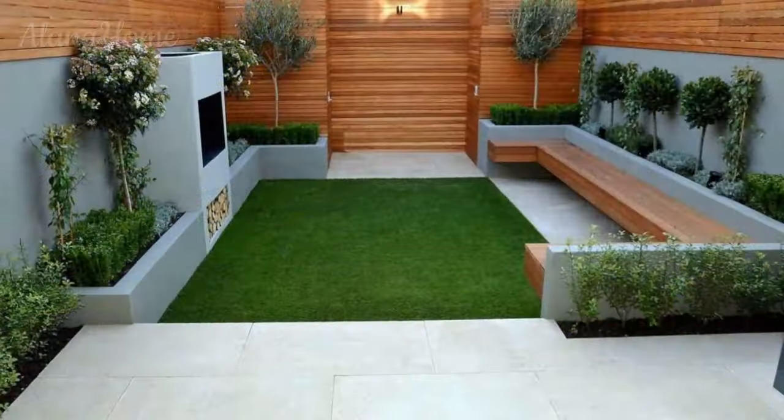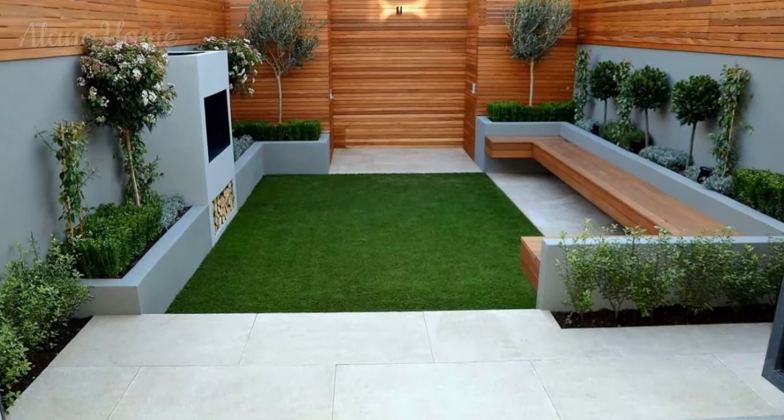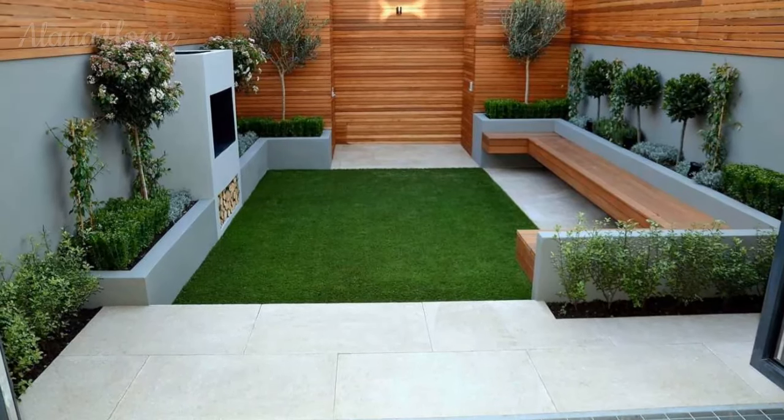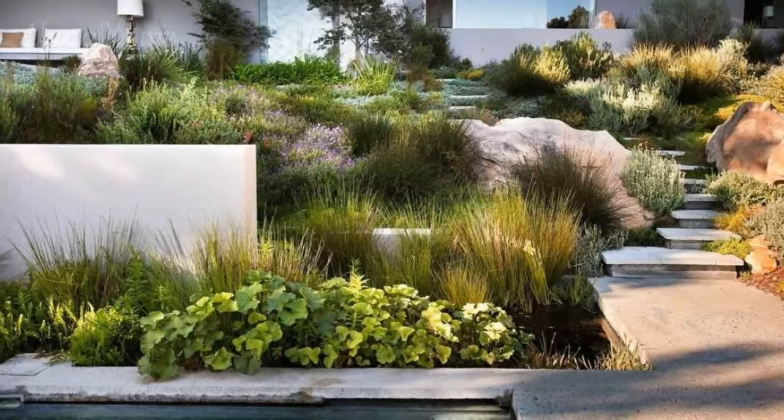The gentle trickle of a cascading fountain, the soothing scent of blooming flowers, and the dappled play of sunlight filtering through foliage can all contribute to a multi-sensory experience that promotes relaxation, creativity, and overall well-being.